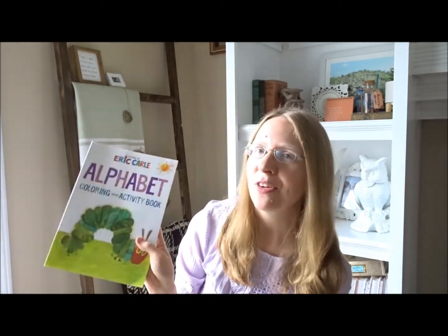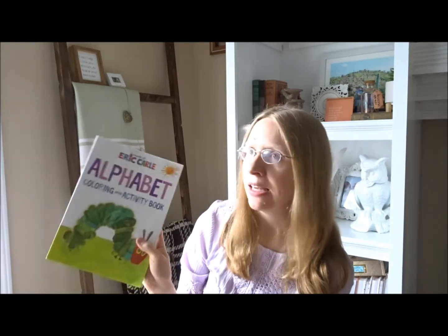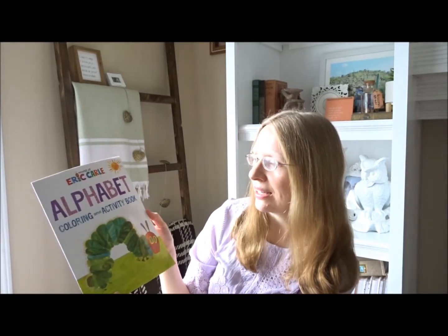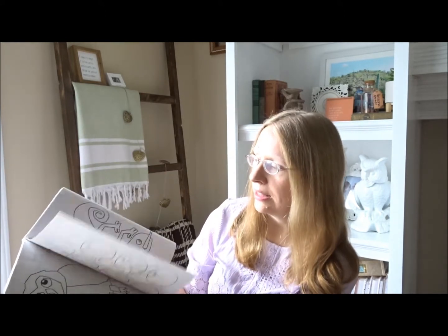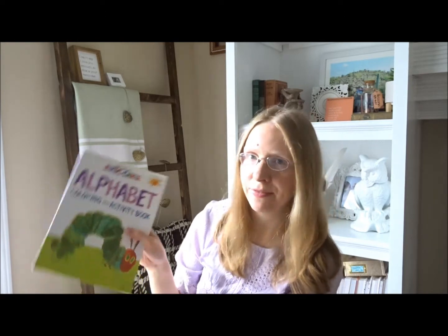This is from Ollie's — I've also seen them at the Dollar Tree — and I think at Ollie's it was only about 89 cents. It's an Eric Carle coloring book that focuses on the alphabet, with fun little things inside. That was a really fun little find.